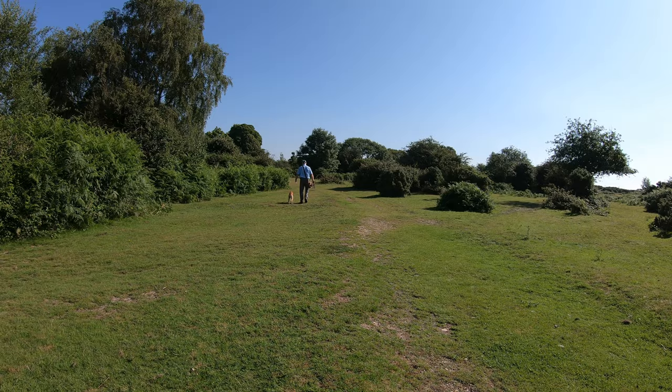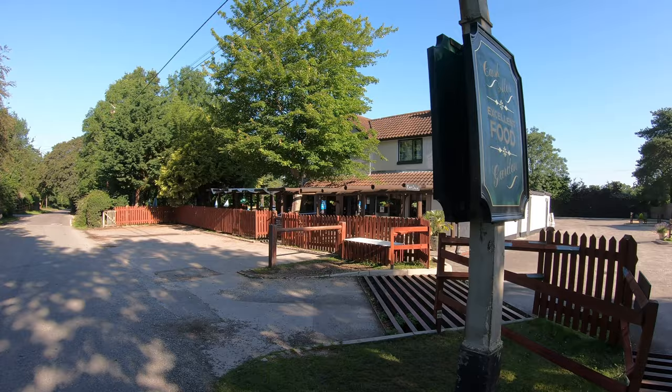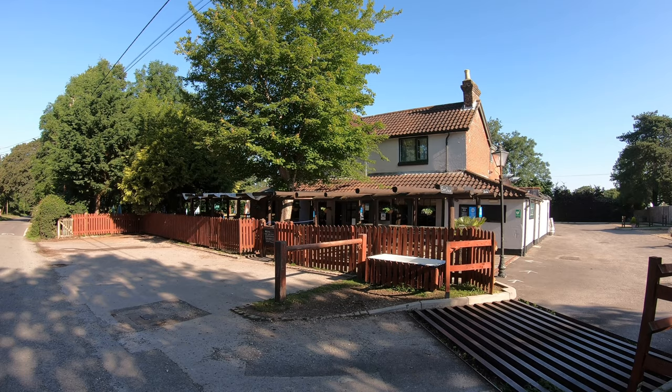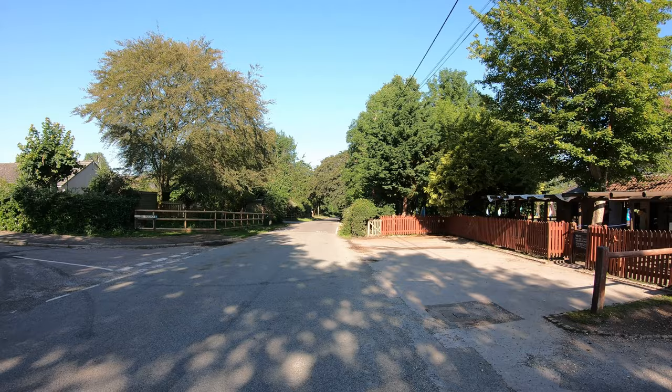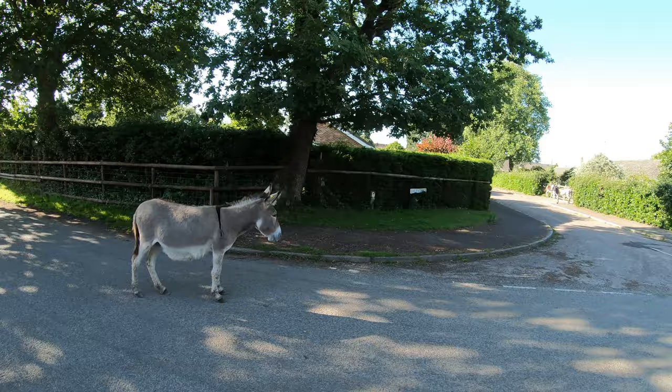This is the Foresters Arms at Frogham. I don't know too much about the history of the pub but it is known locally as the donkey pub. Normally there are loads of donkeys around here, and on cue I've got a little friend here — and there are a couple over there as well.